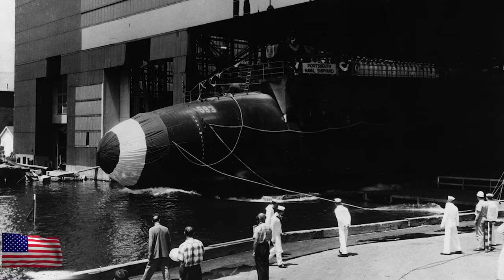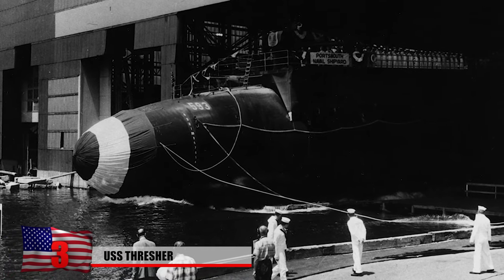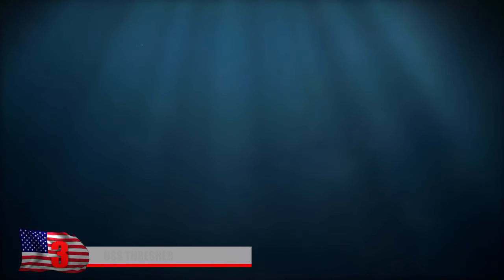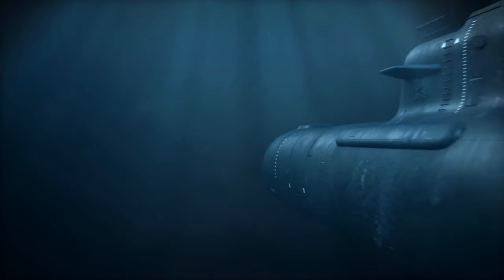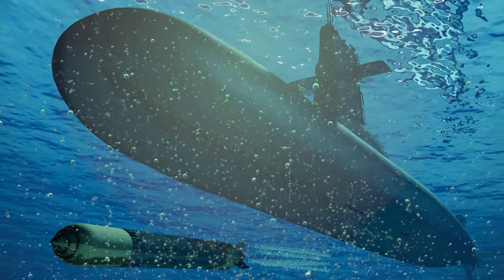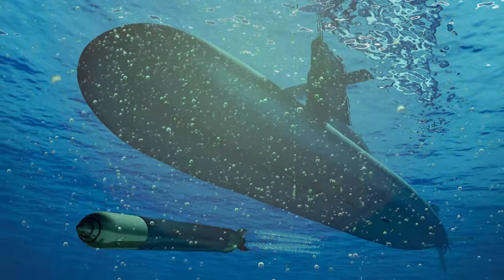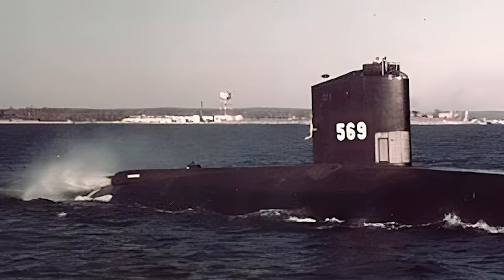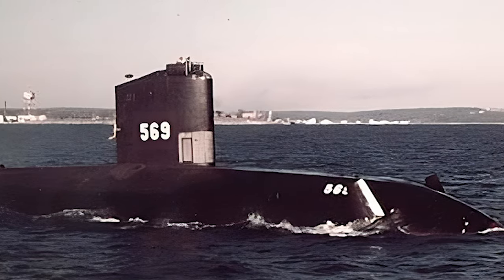USS Thresher: The USS Thresher was the first nuclear submarine ever constructed. The sub launched in 1961 from Portsmouth, Maine, to undergo testing. It was a nuclear-powered vessel that had features of both an attack submarine and a specialized hunter-killer craft. Its unique design, with a cigar-shaped hull inspired by the research submarine Albacore, allowed for excellent underwater performance.